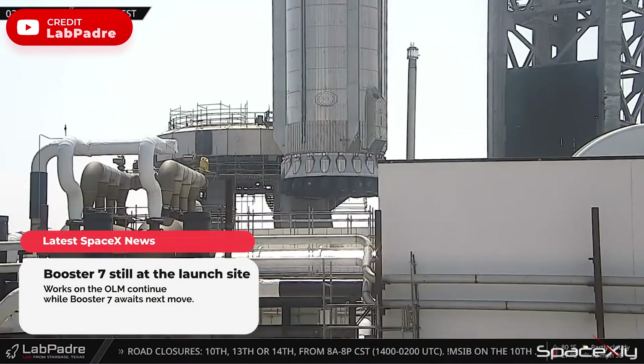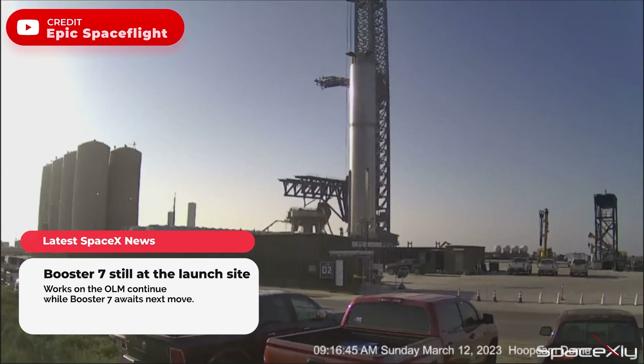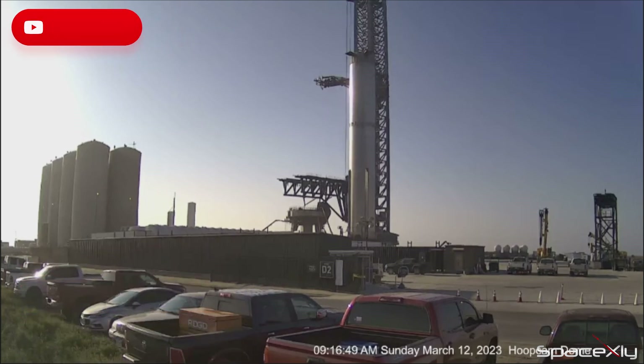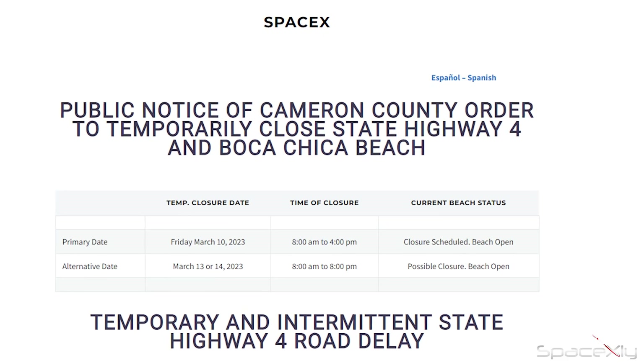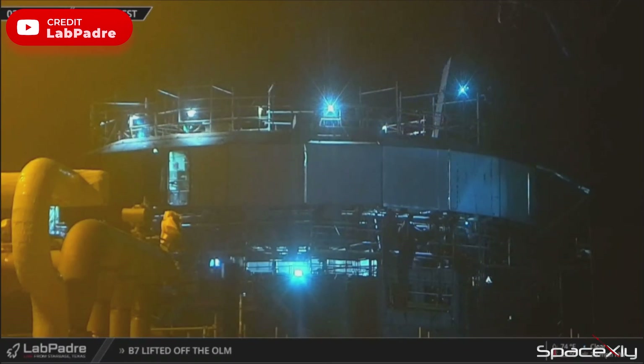After Booster 7 was removed from the orbital launch mount, it is being kept at the cryo station inside the launch site. It doesn't look like the booster is in a rush to be rolled back to the production site. There is no temporary road delay notice just yet for the coming days. We could see more welding works on the OLM in the early morning hours. Is this why the booster was removed? Are they doing a final check on the hold-down clamps before the orbital flight? It will be interesting to see what happens next.